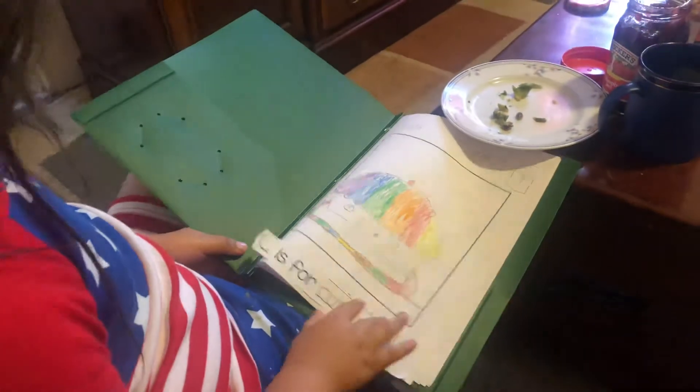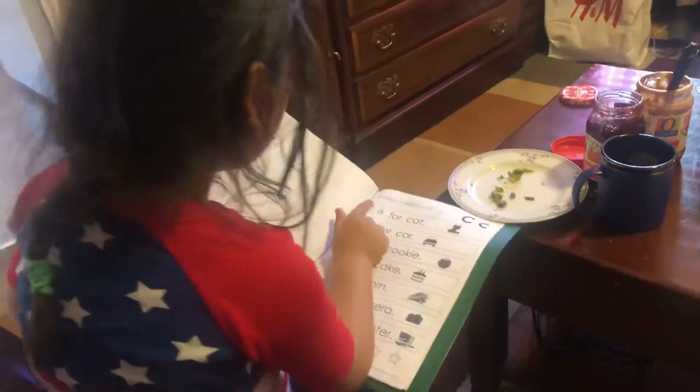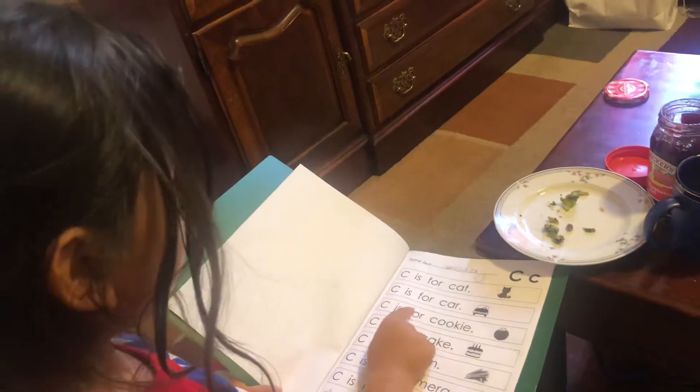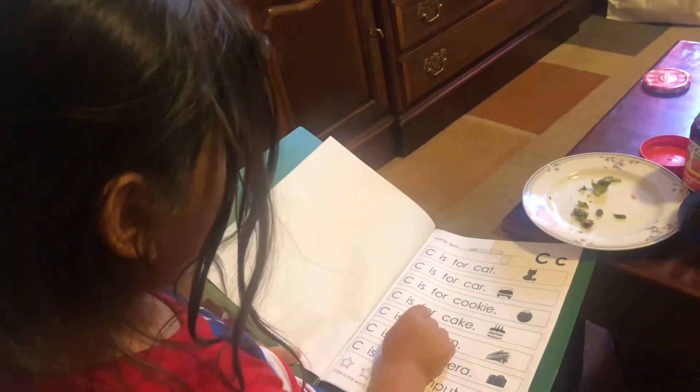C is for cupcakes. C is for pets. C is for cars. C is for cookies. C is for cakes.